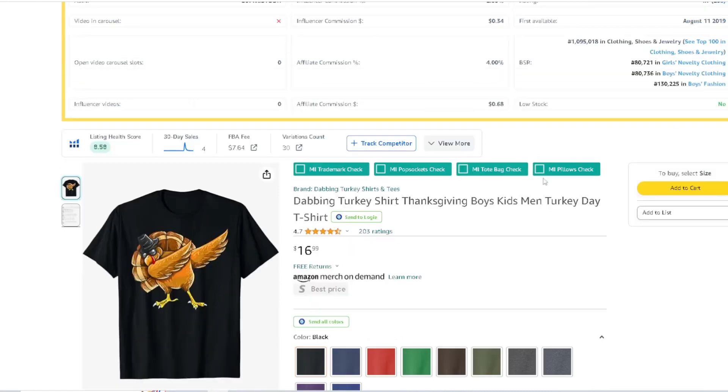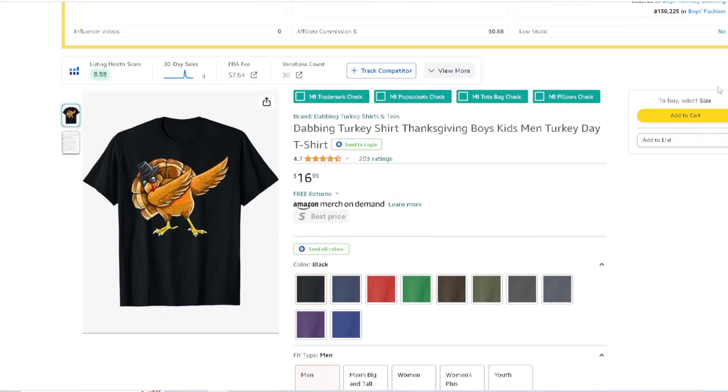Now: a dabbing turkey. This is perfect for pretty much everyone. The dabbing trend has been around for a good five or six years now, and it's been really popular. Get a turkey with some glasses on, a little hat on, doing that dabbing motion. This one has 203 review ratings.